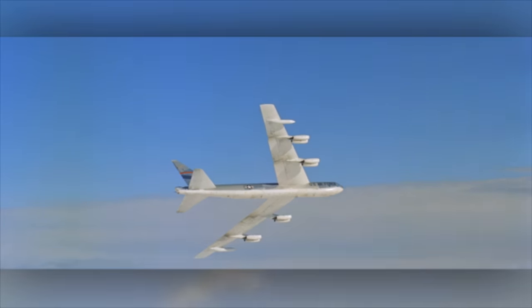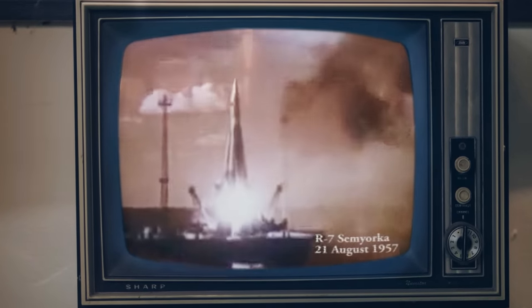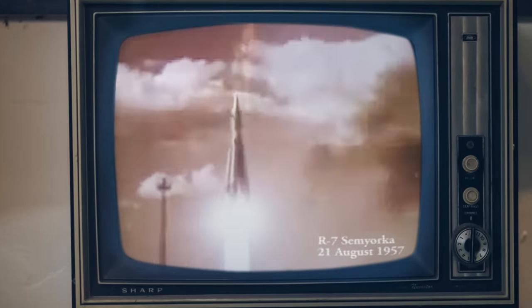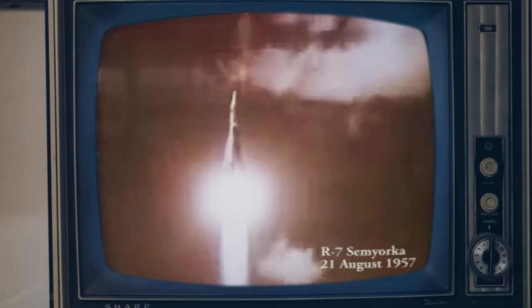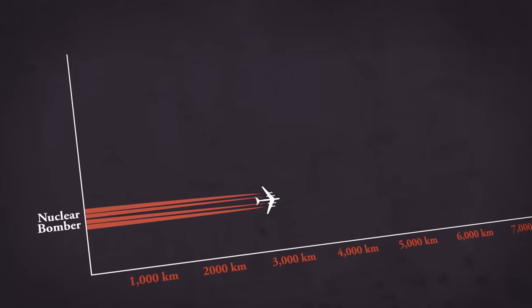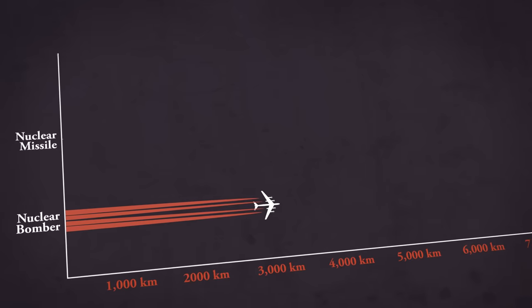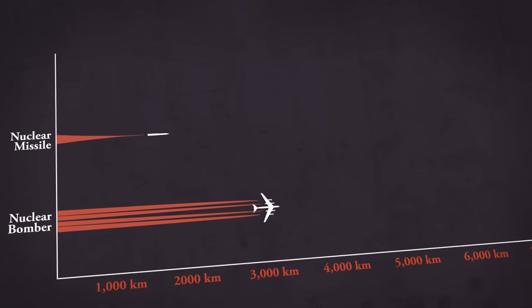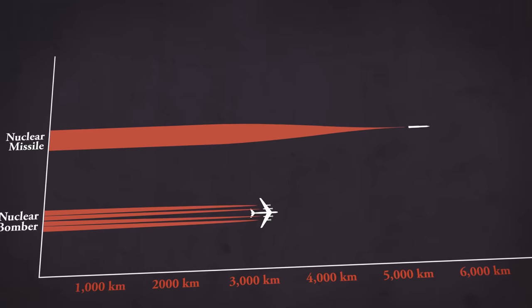Keeping the bombers airborne was critical because in 1957, the Soviets launched the world's first intercontinental ballistic missile. Sticking a nuke on top of a rocket was a game changer. Unlike a bomber, which needed hours to deliver a nuclear bomb, a missile could hit its target in under half an hour — and there'd be little warning of one coming, nor any way to stop it.